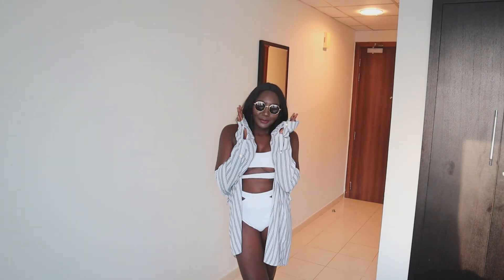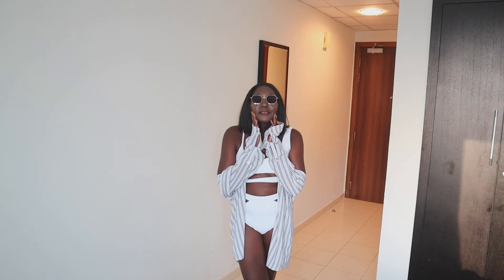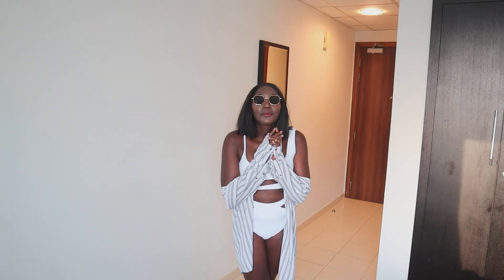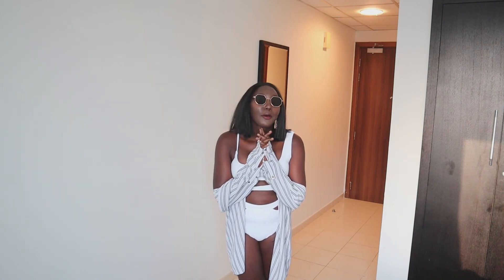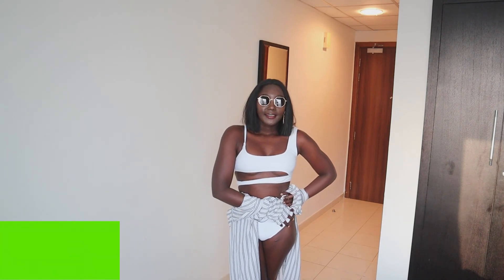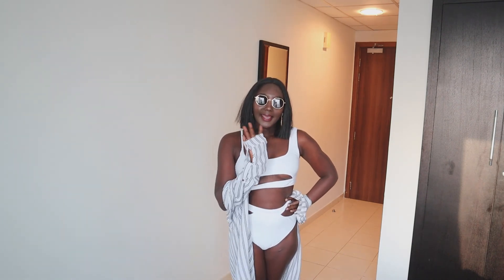Oh my god, I'm so in love with these glasses — you've probably noticed I've been wearing them throughout the video and I just don't want to put them down. So that's the last piece — the white two-piece swimsuit. Thank you so much for watching, see you in the next video, bye bye!